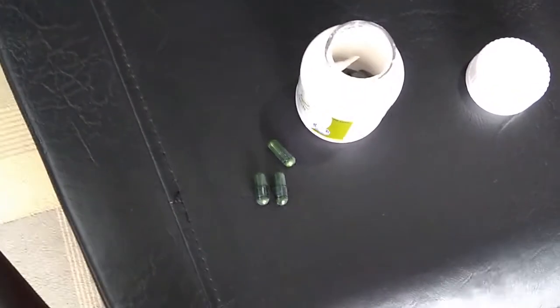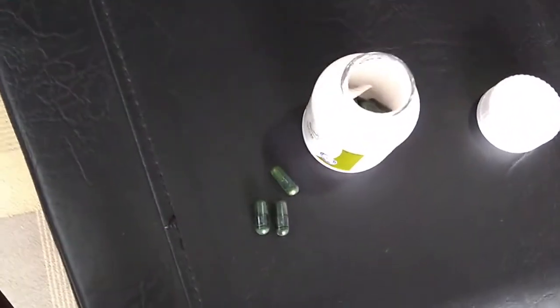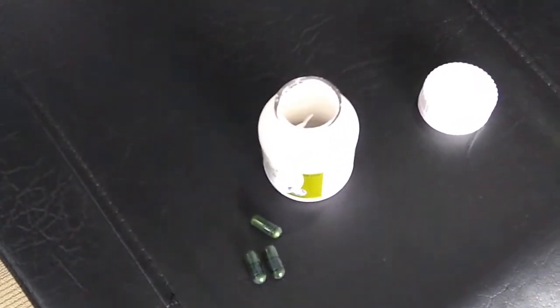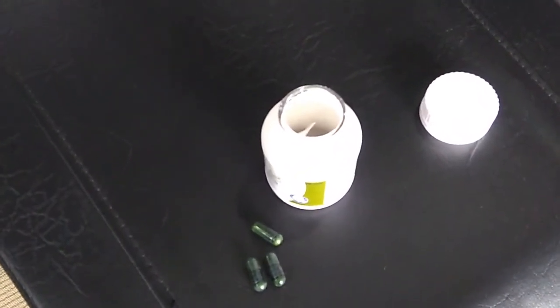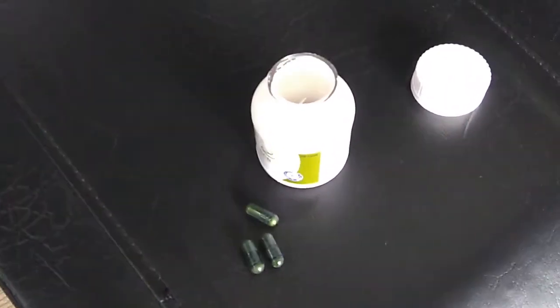Inside the box you get green color capsules — 30 capsules like this will be inside the box. Now let's get back to where I'll tell you about the price, where you can buy it, and my final verdict.